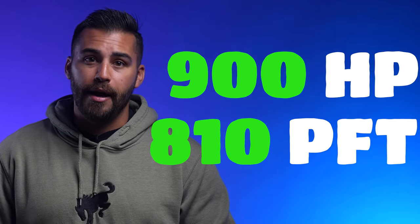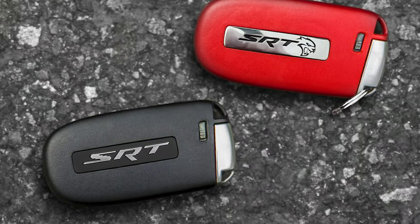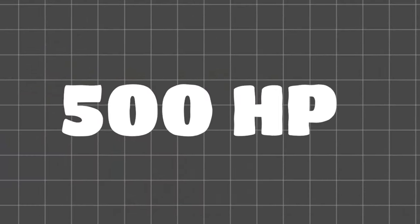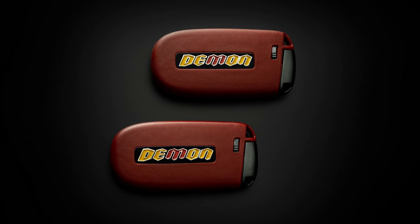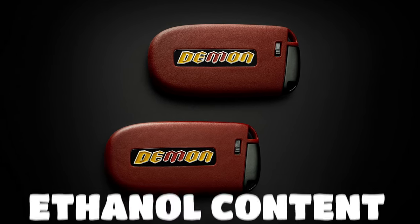On E10 fuel, the Demon 170 can reach 900 horsepower and 810 pound-feet of torque — 900 horsepower, and we're saying it like it's nothing. Now, the biggest Mopar flex of 2015 was showing off your red key, indicating the full 707 horsepower compared to the black key, which only unlocked 500 horsepower. Well, the Demon 170 only has red keys, because the car can only unlock its full 1,025 horsepower based off the ethanol content.